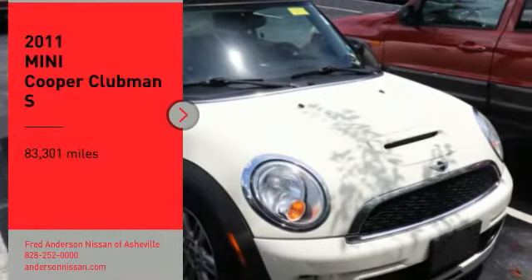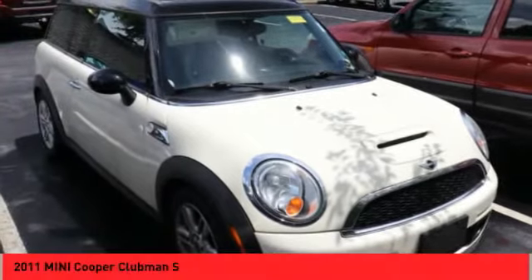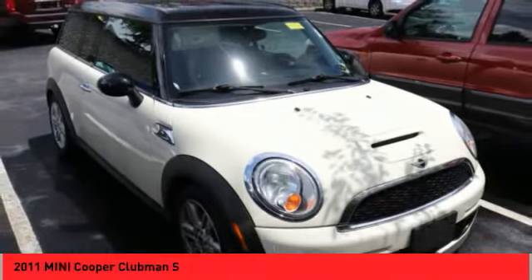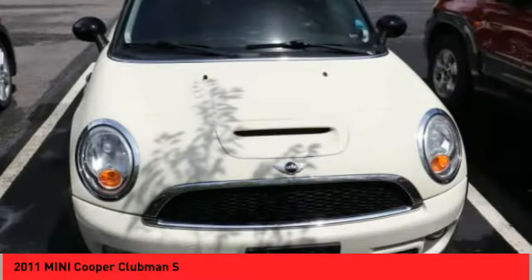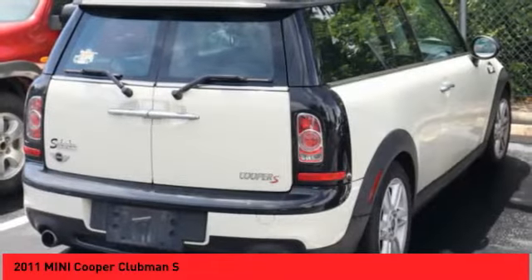Take a ride in a 2011 Mini Cooper Clubman. The Mini Cooper Clubman is a longer version of the regular Mini with a larger back seat and more cargo space. Fuel economy on the Clubman is excellent, ranging from 29 to 33 miles per gallon.